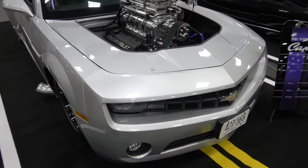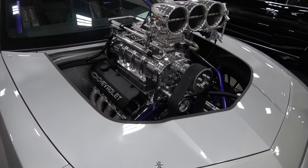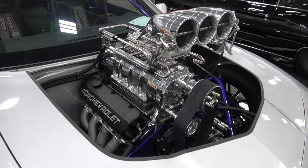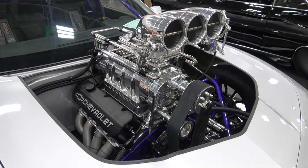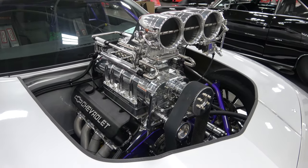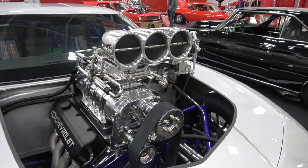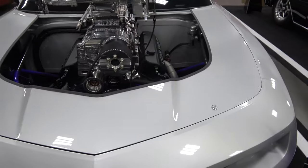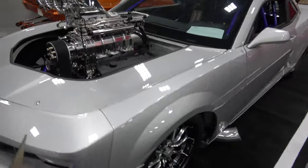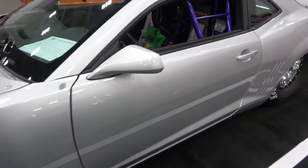It's a 2010 body, sitting on an all chrome Ollie double rail chassis. It's got a 540 Brodex all aluminum blown big block with a 1471 Blower Shop blower, fuel injected, Turbo 400, with 33x2250 Hoosier tires. Weighs about 3,000 pounds.